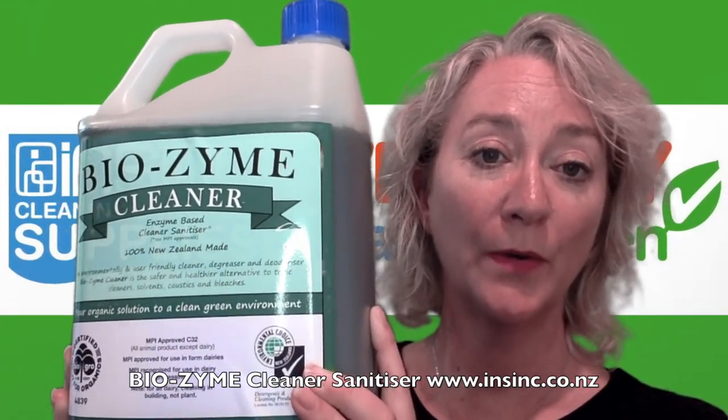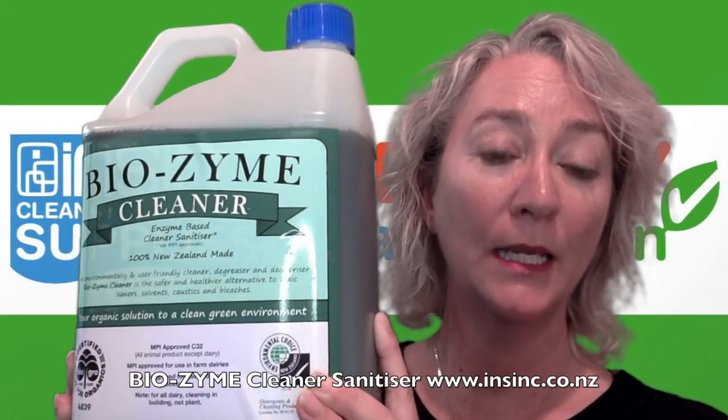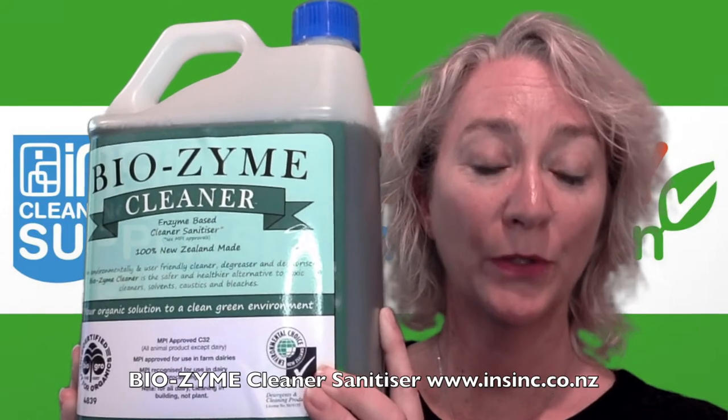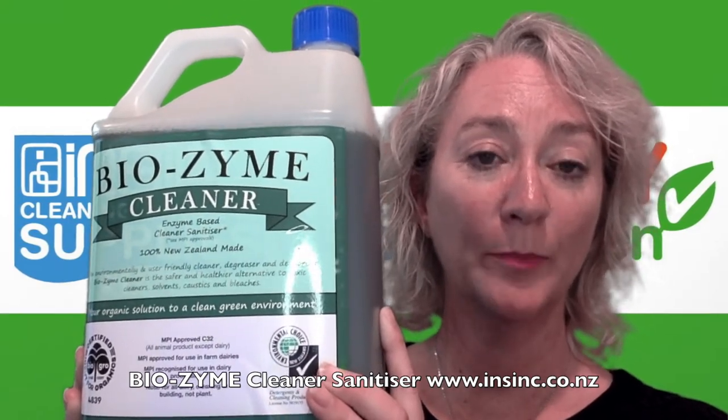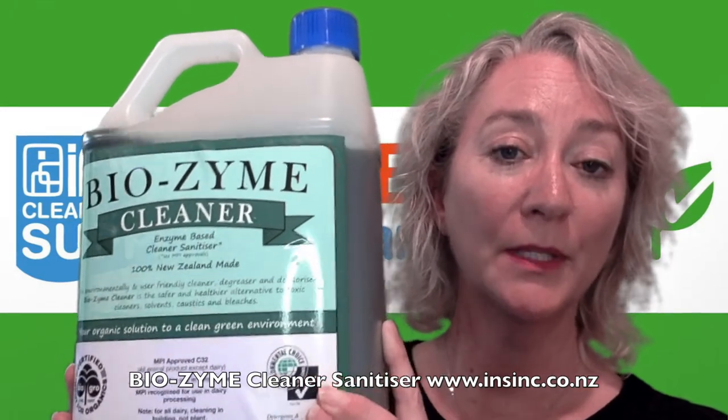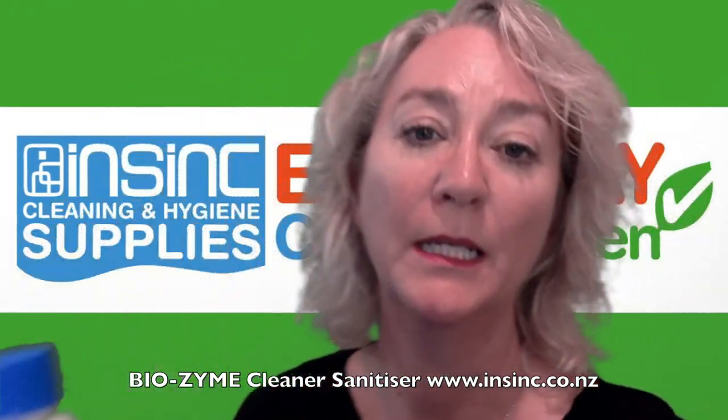If you are using it to kill viruses, dilute it 60 mls to 1 litre of water, spray on the surface and leave for 15 minutes. Use a 2 step cleaning program and this product will do exactly what you need it to do.